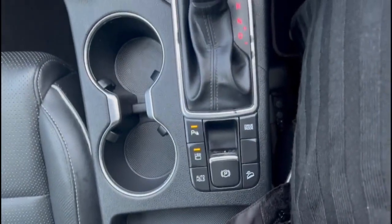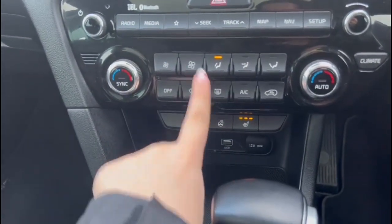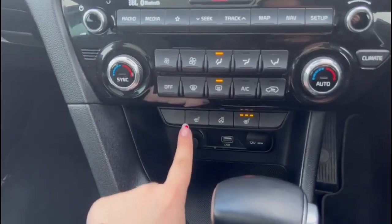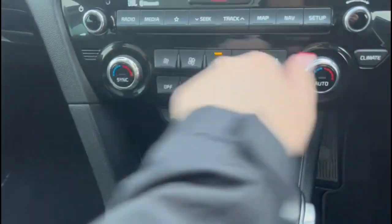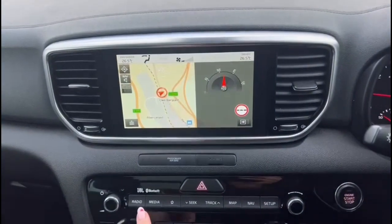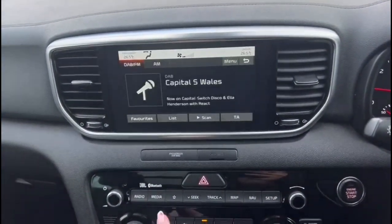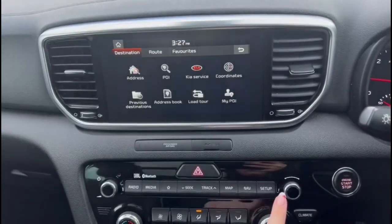Central storage, electric parking brake and automatic gearbox, dual zone climate control incorporating heated front seats and a heated steering wheel, which is great for wintertime. Touch screen infotainment system with DAB radio, satellite navigation and Bluetooth.